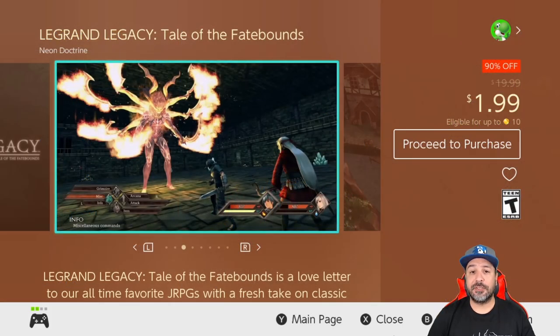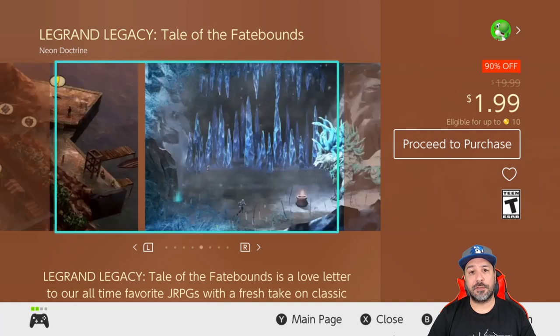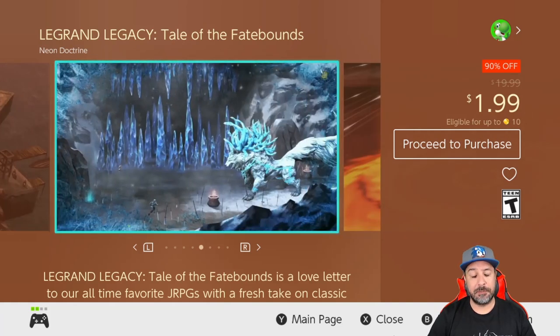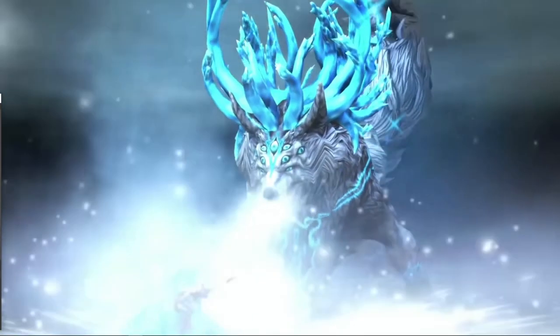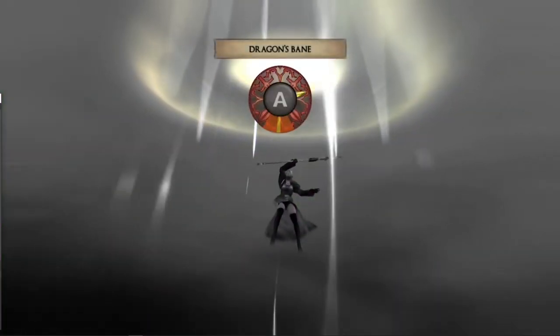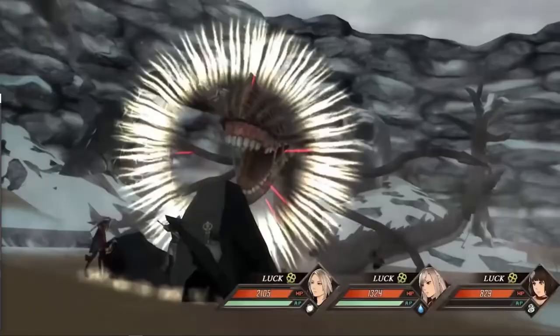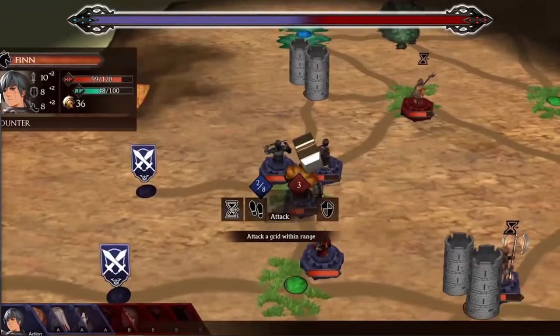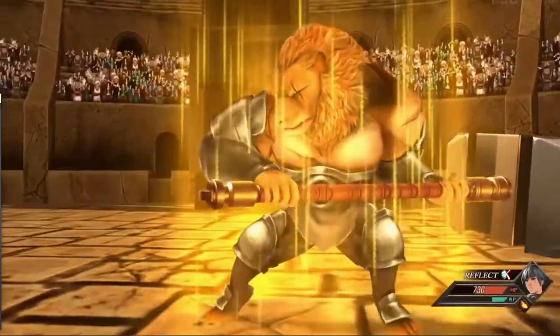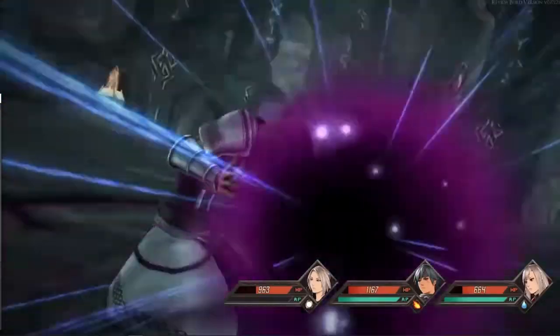The first game on our list is Legrand Legacy, back to 90% off for only $1.99. I say it every time this game is on sale — you get a full-fledged 30 to 40-plus hour JRPG for only $2. On top of that, for the Switch it has pretty stellar graphics and a really interesting storyline with some pretty engaging characters. At $2 it's hard to see better value than this.